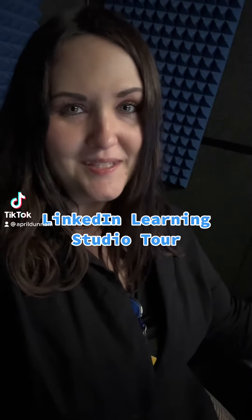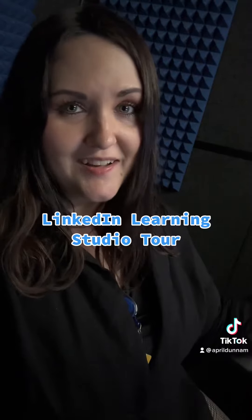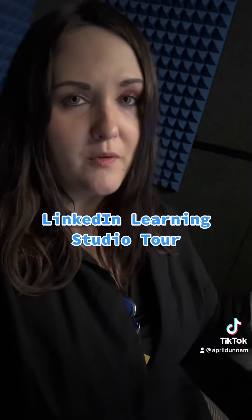What's up everyone? I wanted to give you a quick update. So behind the scenes, I've actually been working on a course for LinkedIn Learning on the PL900 Power Platform Fundamentals exam prep.